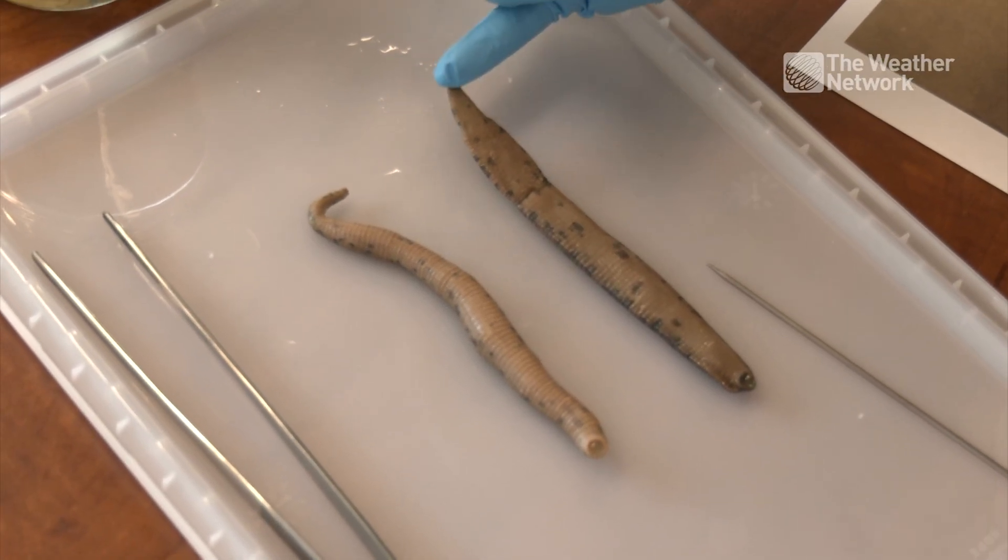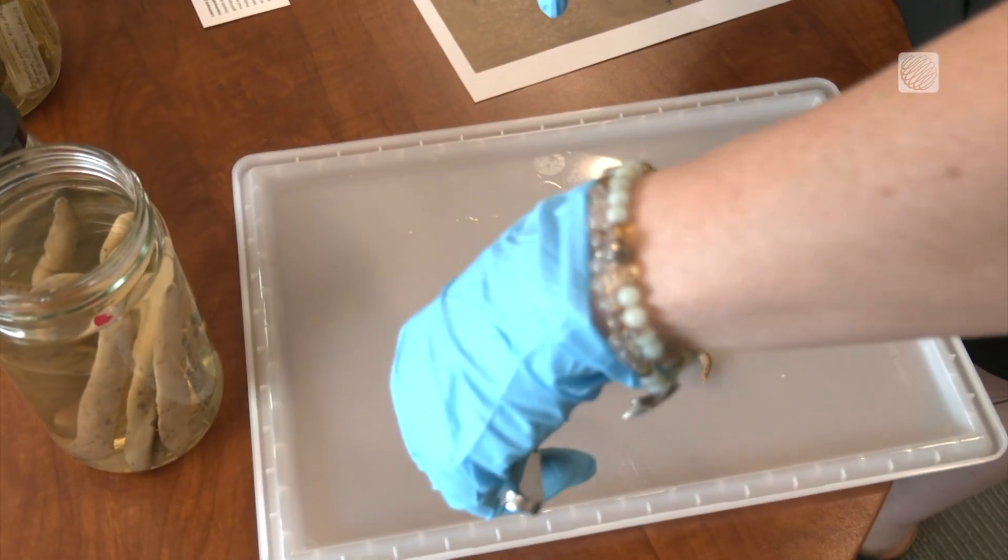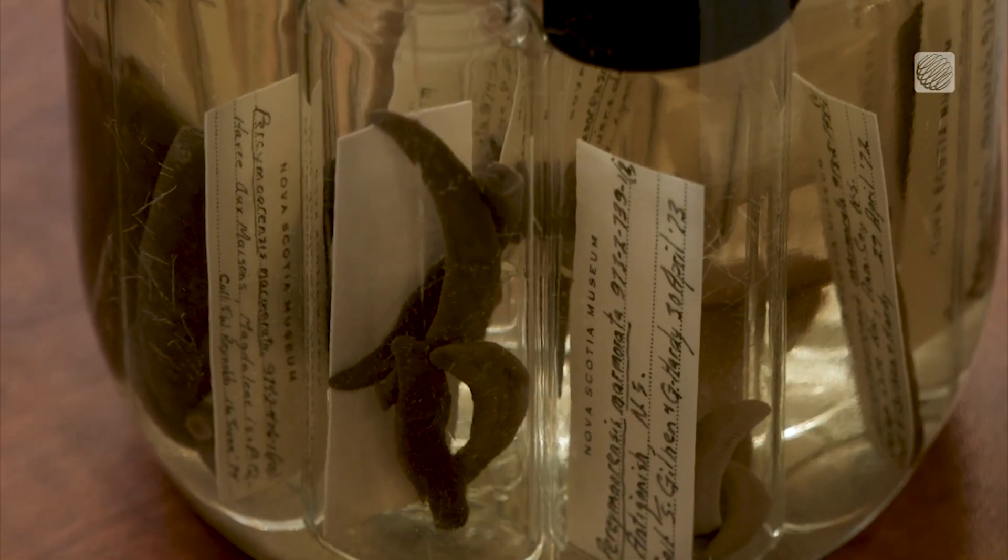If they were a blood-feeding leech, this is where they would attach to you for blood feeding. No, those aren't pickles — they're part of the leech collection at Nova Scotia's Museum of Natural History.